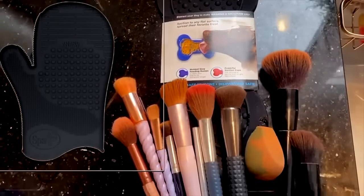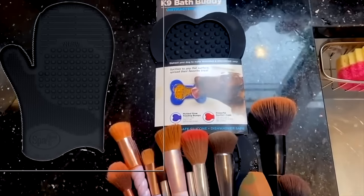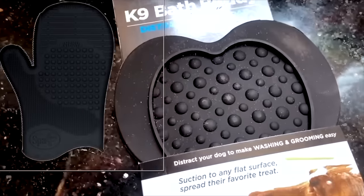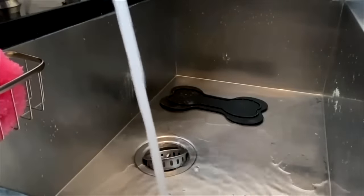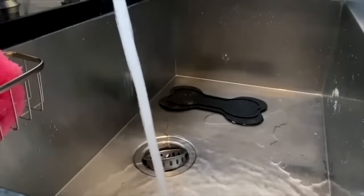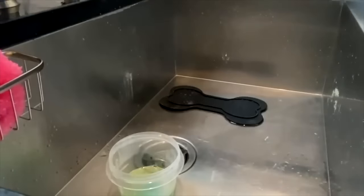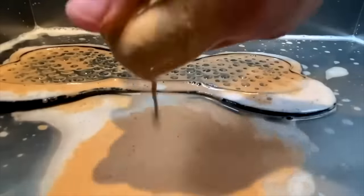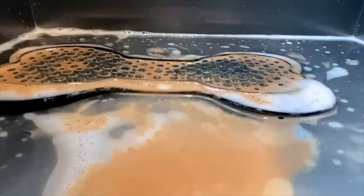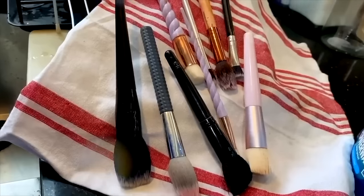If you're able to find one of these bath buddies at Dollar Tree for $1.25, pick it up — it's going to allow you to clean your makeup brushes super duper easy. It has the same little grooves and bits that the glove does, but all you have to do is suction cup it into the inside of your sink. I like to use a little bit of olive oil and Dawn dish soap to swirl my brush in, and then give it a good scrub. You don't have to do it in the palm of your hand, and it allows you to clean your brushes super quickly.